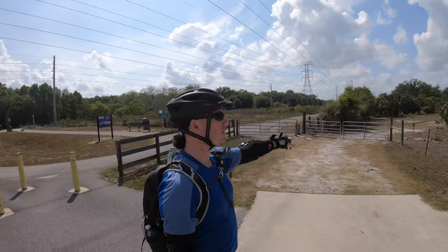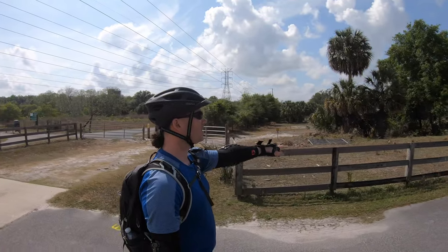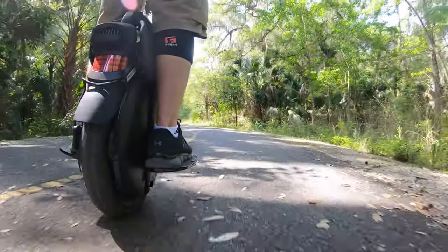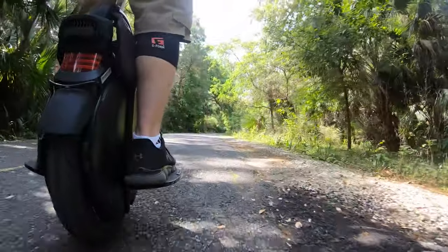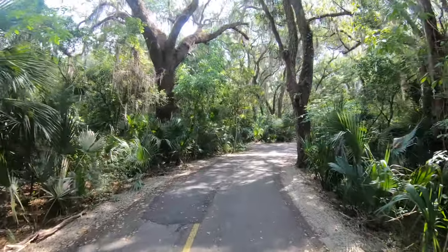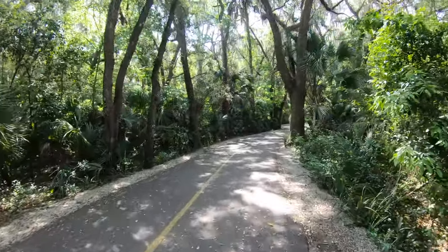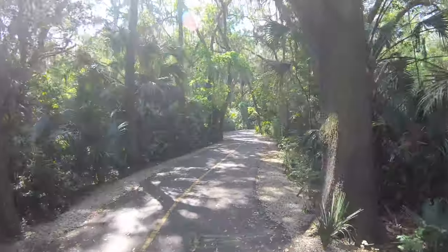There were a bunch of cows here yesterday and they were like right up at the fence. Let's turn around. Isn't this so cool? I love this — it's like Florida. You get all this prehistoric-looking foliage. It's crazy looking in here. It's like going back in time. I love it.